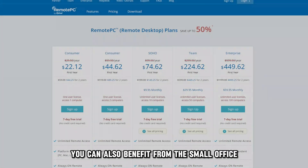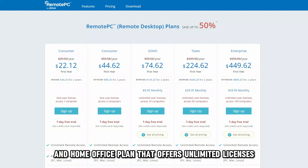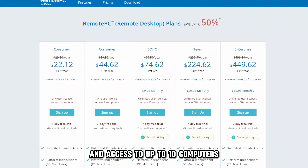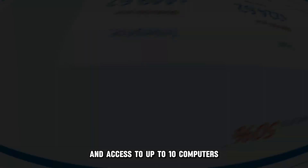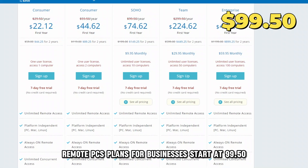You can also benefit from the small office and home office plan that offers unlimited licenses, unlimited concurrent sessions, and access to up to 10 computers. Remote PC's plans for businesses start at $99.50 per year.